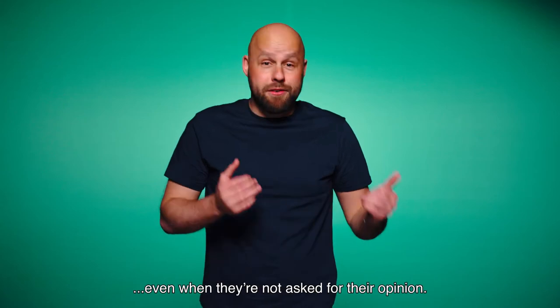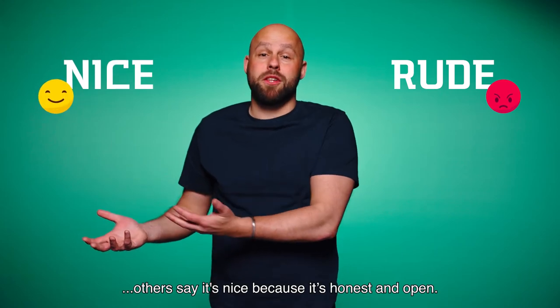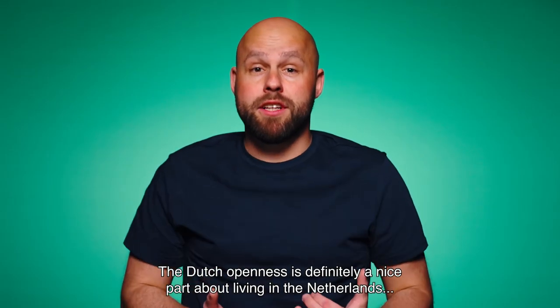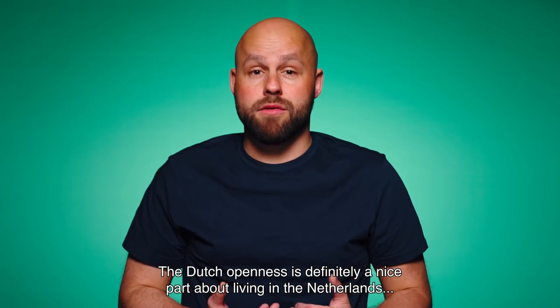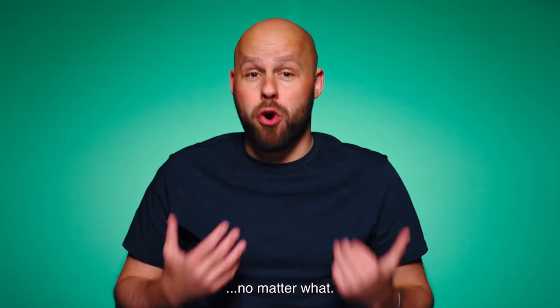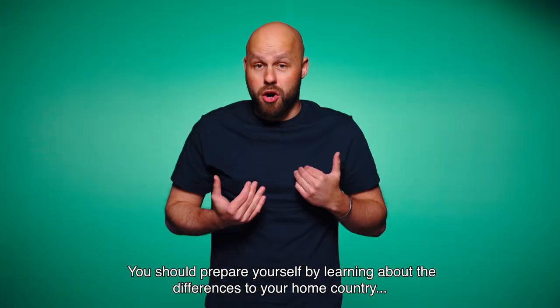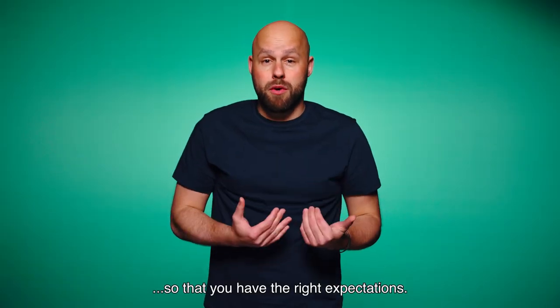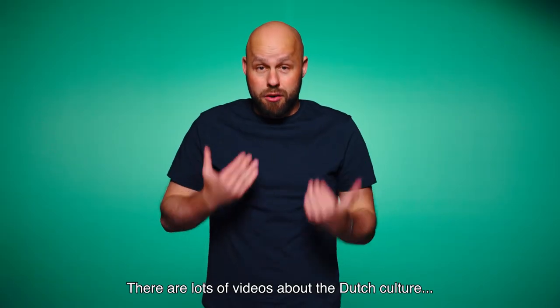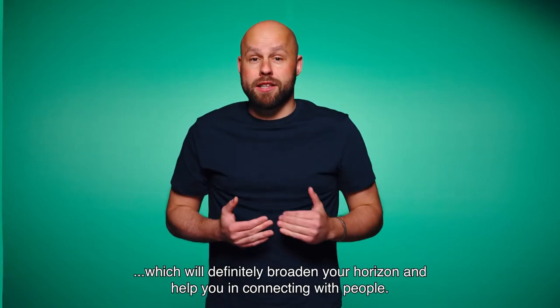The Dutch directness. The Dutch are known for saying exactly what they think, even when they're not asked for their opinion. Some say it's rude and overwhelming, others say it's nice because it's honest and open. The Dutch openness is definitely a nice part about living in the Netherlands, as you can just be like you are and you will be accepted like that no matter what. Either way, you should prepare yourself by learning about the differences to your home country so that you have the right expectations. There are lots of videos about the Dutch culture which will definitely broaden your horizon and help you in connecting with people.